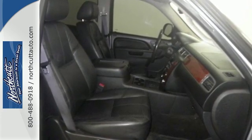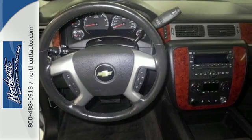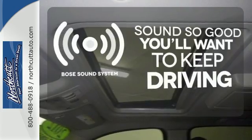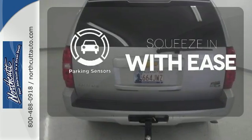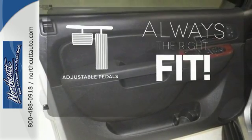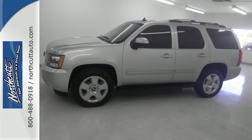You'll also get the peace of mind of an emergency communication system and the entertainment possibilities of a CD player with steering wheel audio controls. You might drive just to listen to the Bose sound system. The parking sensors let you squeeze into those tight spots with ease. Adjustable pedals meet you halfway. This Tahoe takes safety, capability, and driving pleasure to a whole new level.